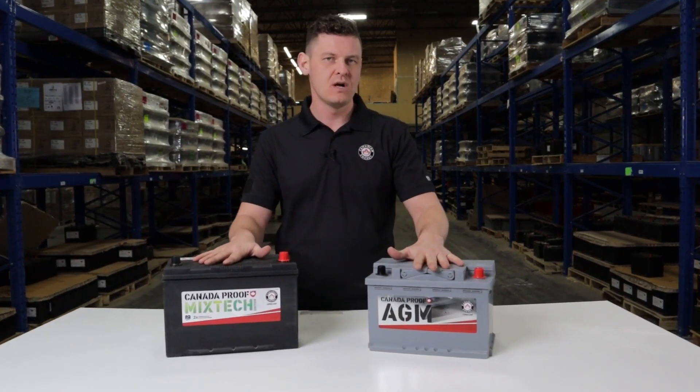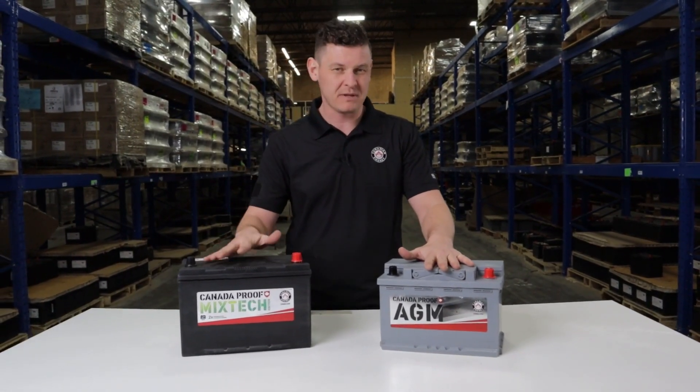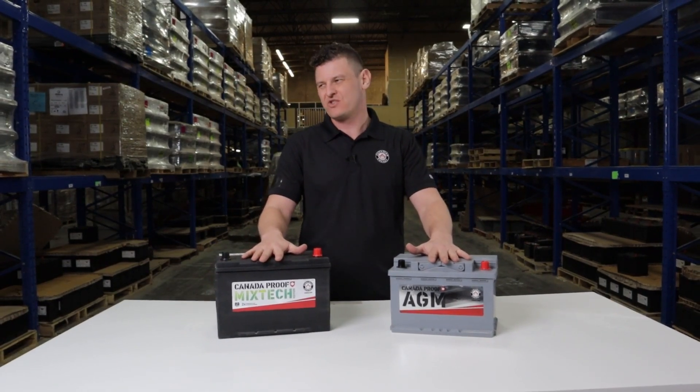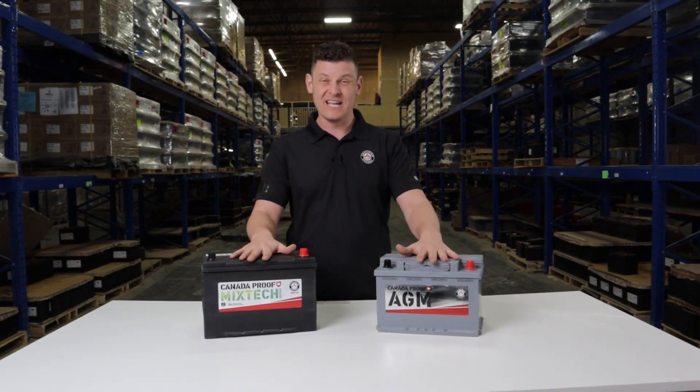AGM tends to hold up better in cyclical applications, whereas a flooded lead acid battery is going to be more beneficial in just a starting application.